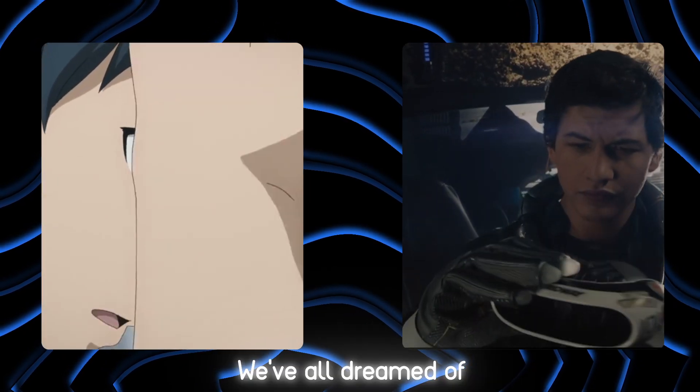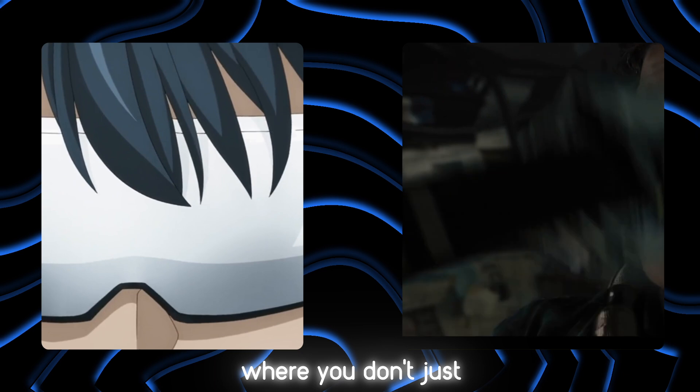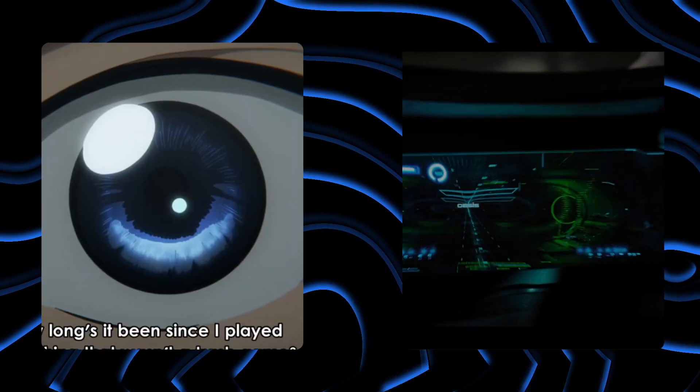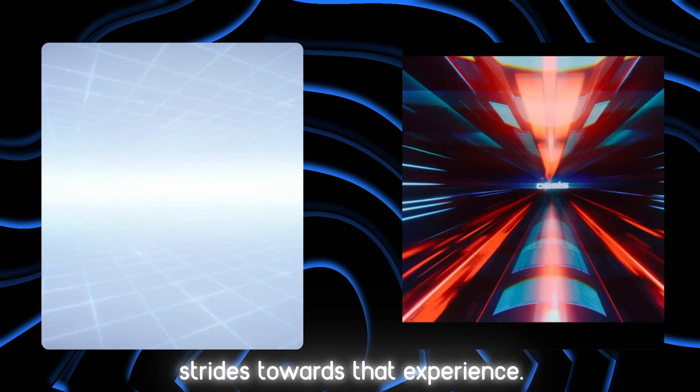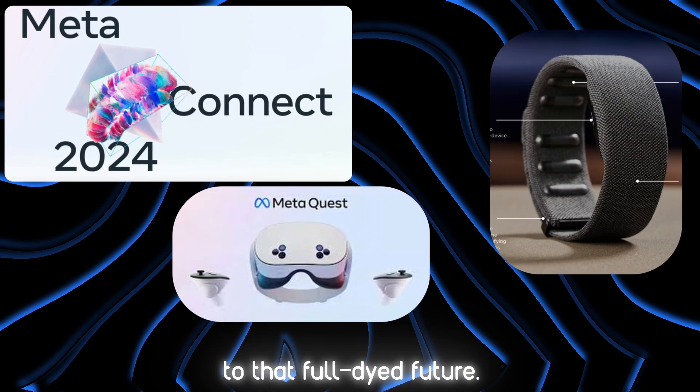Be honest. We've all dreamed of stepping into a world like Shangri-La Frontier or Ready Player One, where you don't just play the game, you live it. With recent advancements in tech, we're actually making strides towards that experience. Today, we'll explore how Meta's latest innovations are bringing us closer to that full-dive future.